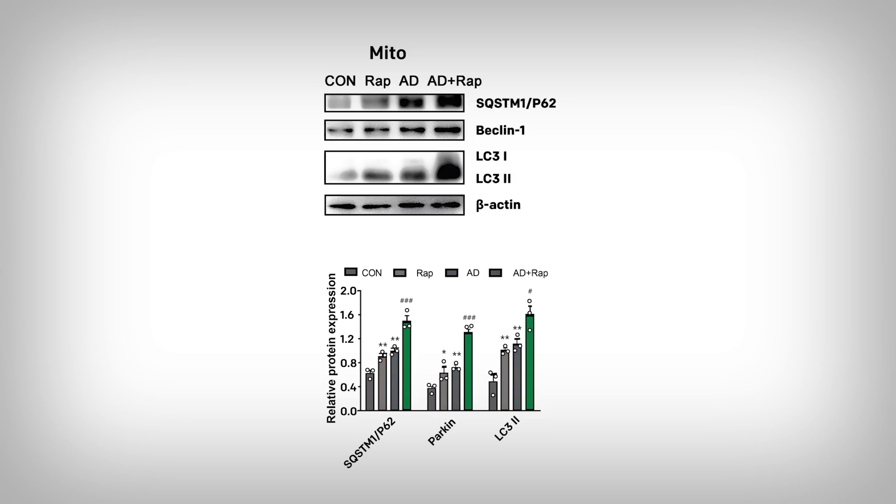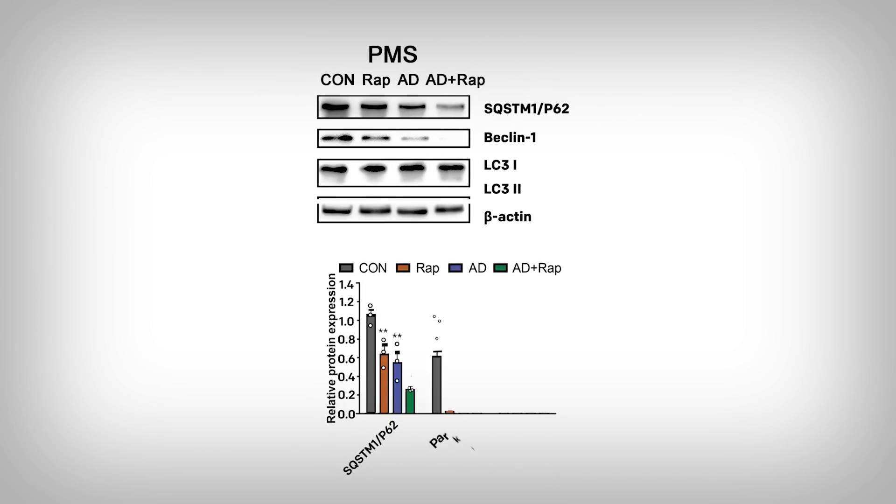So p62, parkin, and LC3-II are elevated around mitochondria, indicating there may be some strong autophagy occurring. And we don't need to speculate — we can actually visualize it. But first, check out the LC3-II in the non-mitochondrial sections of the neuron: it's flat. That means the autophagy action is being driven specifically around mitochondria.